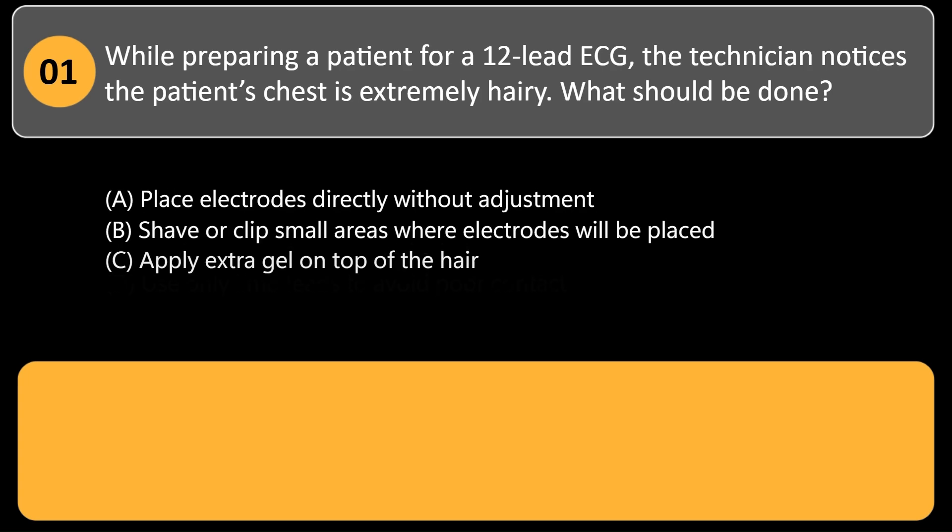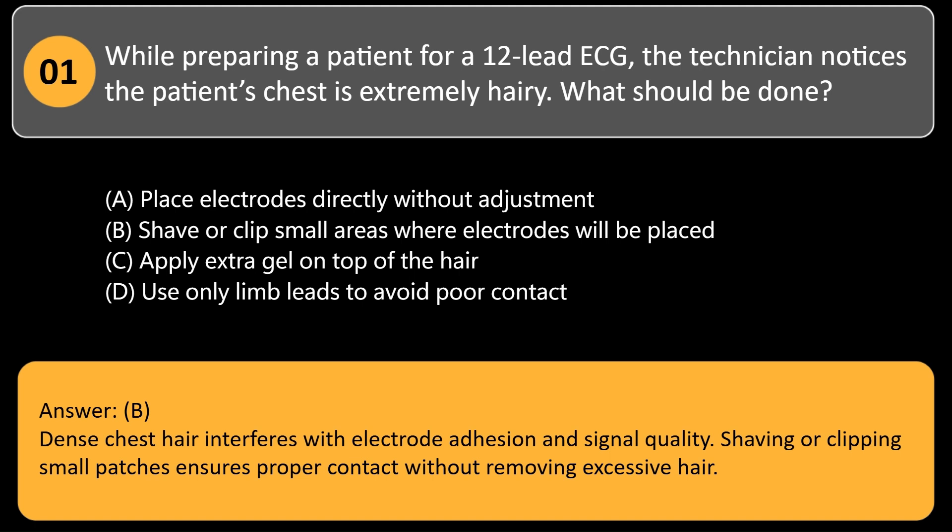While preparing a patient for a 12-lead ECG, the technician notices the patient's chest is extremely hairy. What should be done? A. Place electrodes directly without adjustment. B. Shave or clip small areas where electrodes will be placed. C. Apply extra gel on top of the hair. D. Use only limb leads to avoid poor contact. Answer: B. Dense chest hair interferes with electrode adhesion and signal quality. Shaving or clipping small patches ensures proper contact without removing excessive hair.